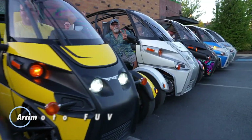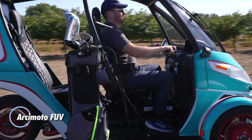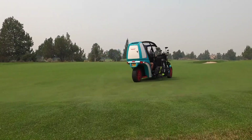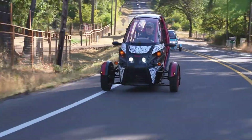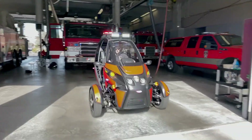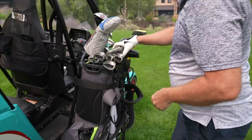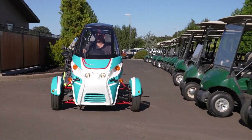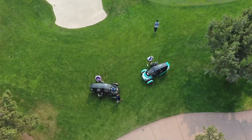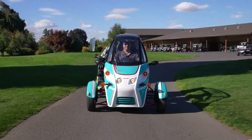The Arcimoto FUV is a compact electric three-wheeler built to make everyday commuting more fun and efficient. Sitting somewhere between a car and a motorcycle, it delivers quick acceleration, a top speed of around 75 miles per hour, or 121 kilometers per hour, and an EPA city range of about 100 miles, or 160 kilometers, which is more than enough for daily driving. It seats two people in a tandem layout and includes practical features like removable half-doors.